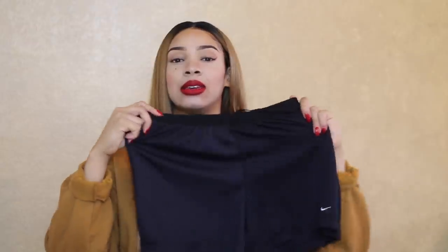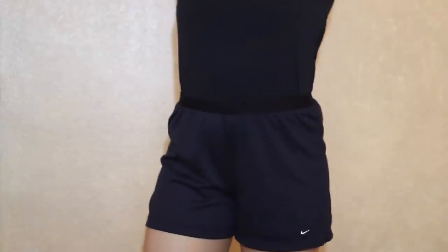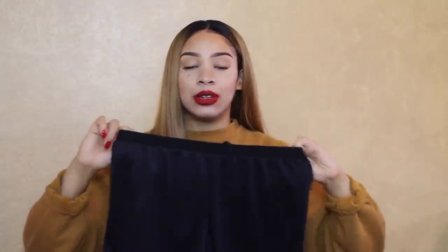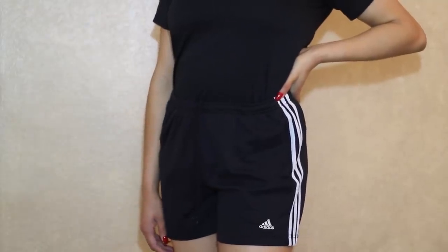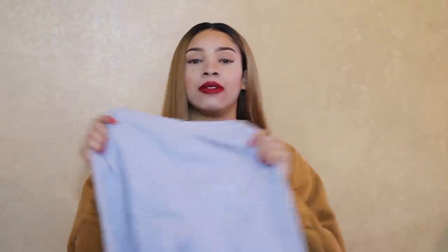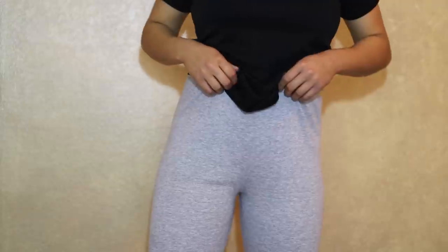The first pair of shorts I picked up are just these Nike athletic shorts — they're just black and have a Nike check on the bottom. I got these to either work out in or sleep in; they're really comfortable. I also picked up a pair of Adidas shorts, kind of similar to the Nike ones — again all black — and I can either wear these to work out in or casually.